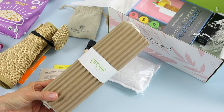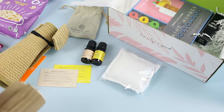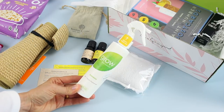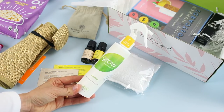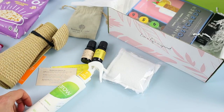Next up we have a product from Grow Fragrance — this is an air and fabric freshener in bamboo scent. It's 100% plant-based. I love that. I could smell this as I was pulling it out of the package and it smells really nice — a really fresh scent. I love that it is plant-based and I will definitely be using this.